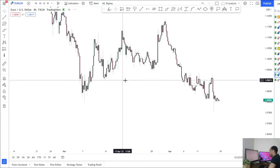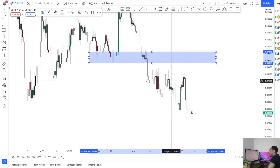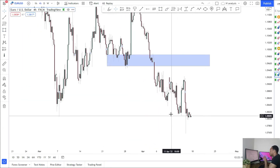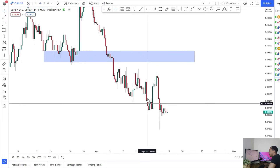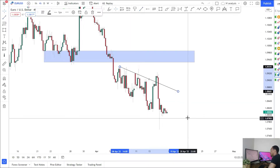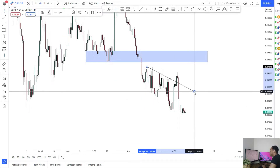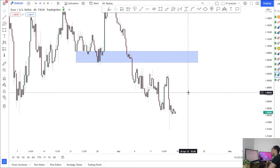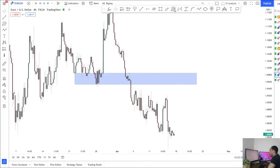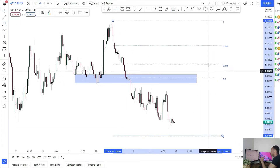Coming into the week I was looking for some retracement to the upside to come and retest this area before we broke through, but as you can see that never happened. Price is in a very choppy structure and has been rolling over slowly to the downside. I'm still looking for that up move for EUR/USD — looking for price to see a bigger retracement. If you put a Fibonacci on this move from the high to the low, we've got the 50% level there.